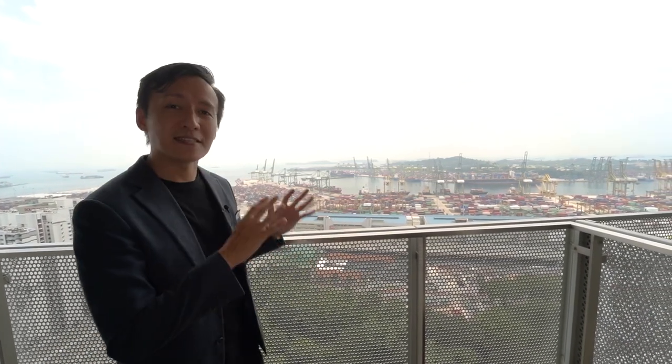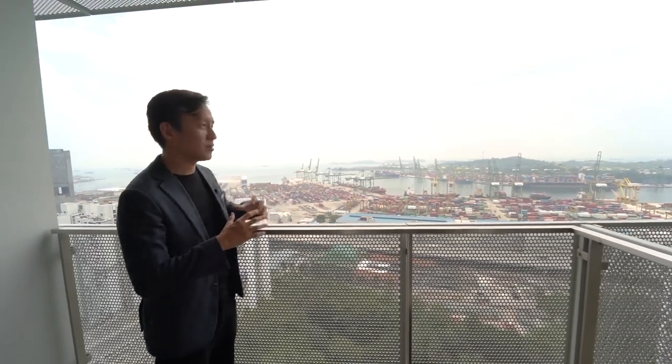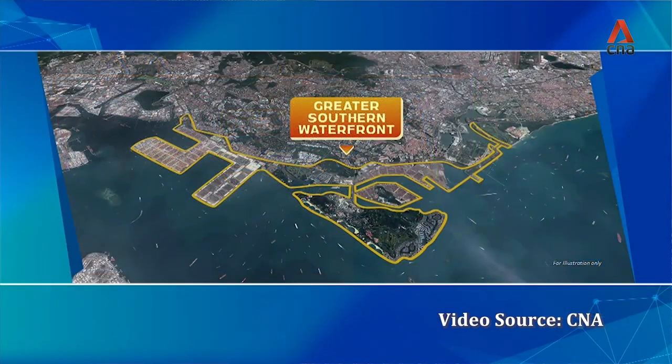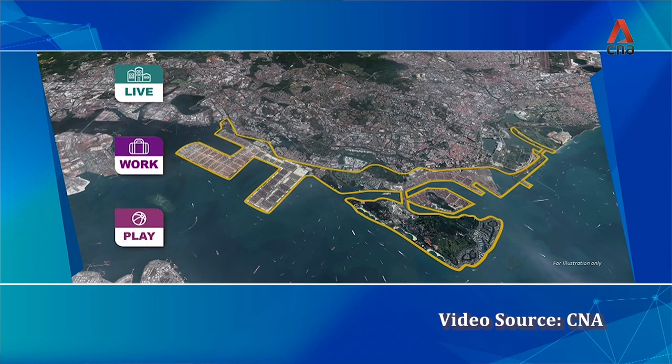The 32nd floor is the highest level for single-storey units, while the 33rd floor is a loft unit with double-volume ceiling space, and the 35th floor is a duplex penthouse. From this vantage point, you can see the entire Tanjong Pagar Port Terminal, and the government is making way for the huge masterplan transformation known as the Greater Southern Waterfront — URA's ambitious goal to transform all these port terminals into the next waterfront living with a work, live, and play concept.